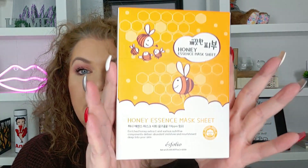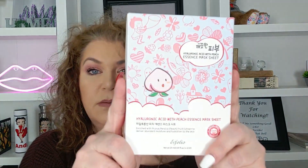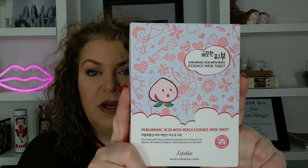These are the Esfolio — they're amazing, they're really great masks. This is the Honey Essence Sheet Mask, and I think there's 10 in here, and I paid $6.99. It's a bigger box and it's sealed, so I know that they're in there. And then the next ones are the Hyaluronic Acid with Peach Essence Mask Sheet. Again those were $6.99 and there are 10 of them. So I thought that was a great deal.